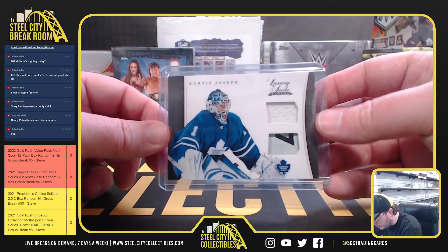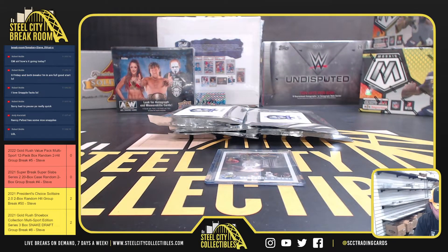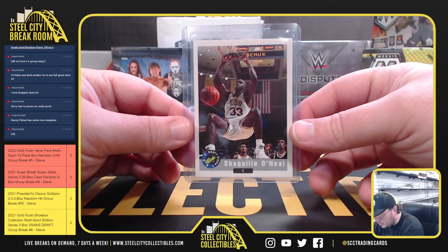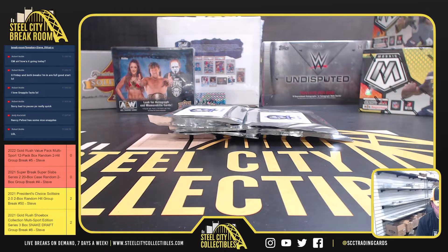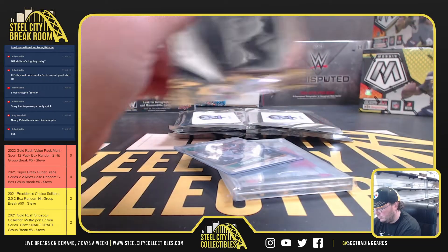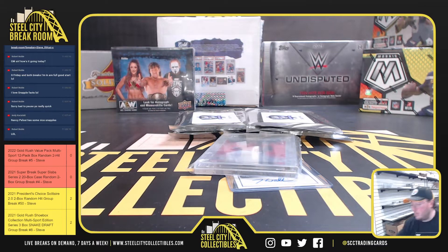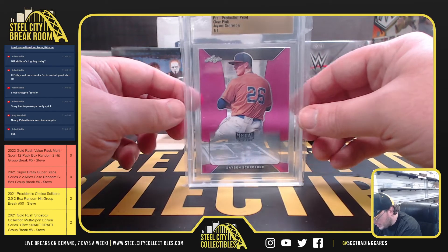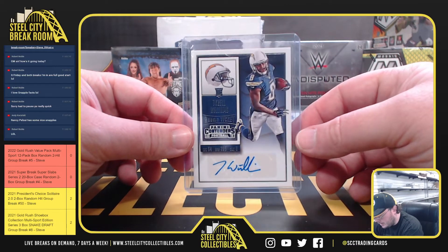Got a Curtis Joseph Luxury Suite dual memorabilia, no serial number. And we've got a 1992 Classic Draft Picks, Shaquille O'Neal. Got a Prestige Rookie, Jason Tatum. Got a 1 of 1 Proof, Jason Schroeder. And we have a 2015 Contenders Autograph, Tyrell Williams.